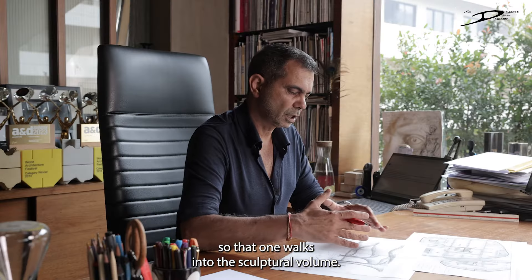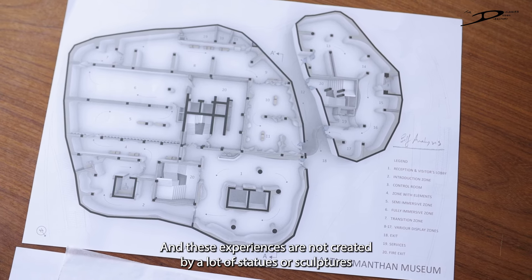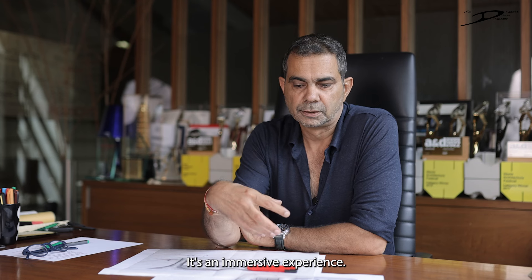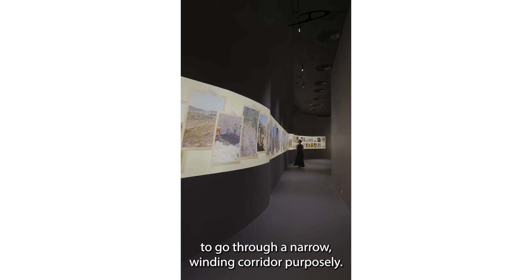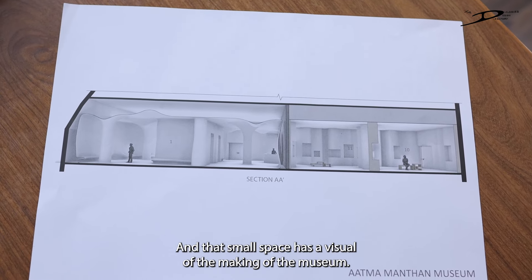We've divided the museum into different portions so each one has an experience within it. These experiences are not created by statues, sculptures, or readings — the way museums are normally done. Here it's an immersive experience. From the large lounge, you are forced to go through a narrow winding corridor, purposely, so from a large space you enter a small space, which has a visual of the making of the museum.